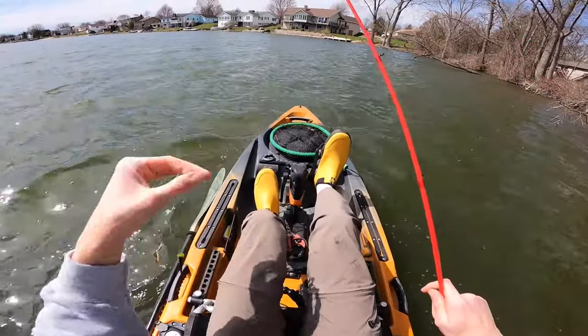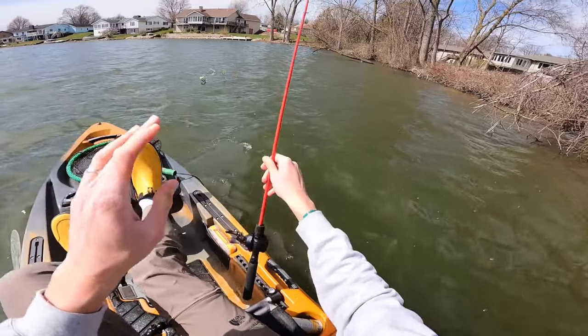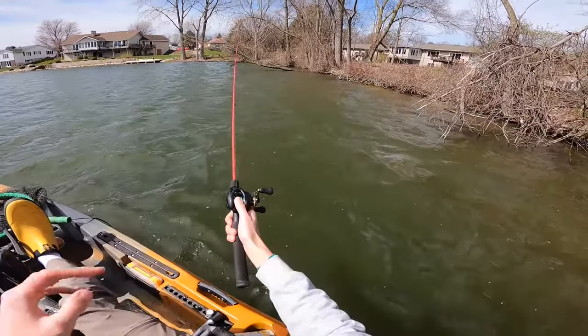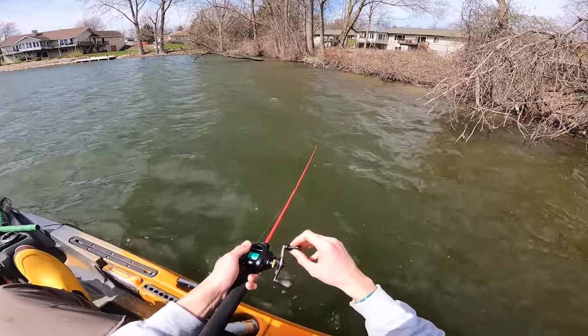This wind is pushing me right up against this bank. That was a weird bite — I set the hook and it just felt like I literally hooked into a stick, but it was the bass. I think the bass might have been behind a piece of cover or something. It was a really weird bite.